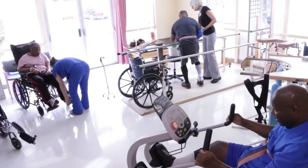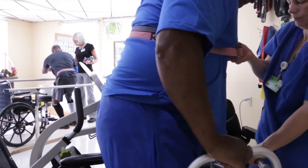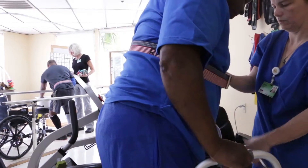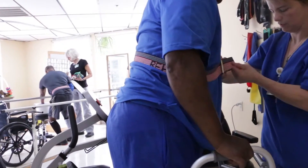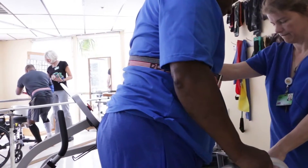Functional activities can be things as simple as rolling in bed or going from lying down to sitting, as well as transferring from their bed to their wheelchair, or more high-level activities such as walking and balance activities.